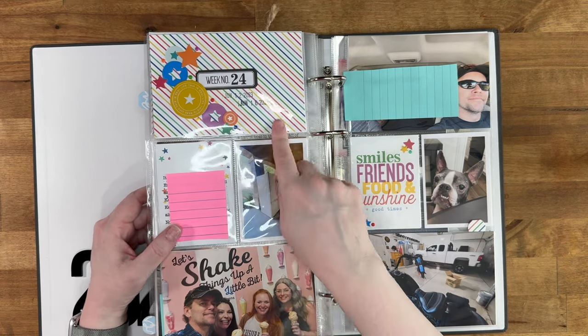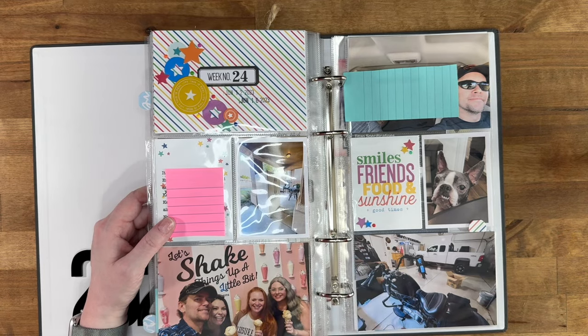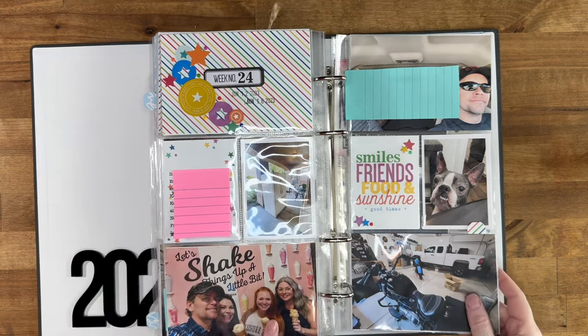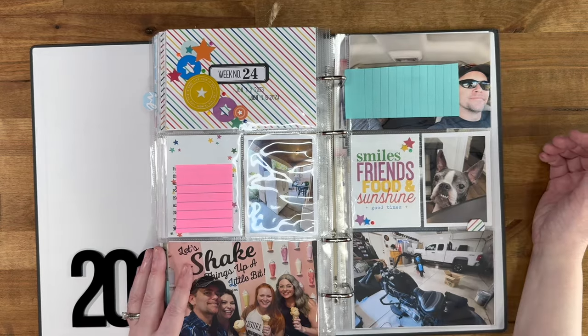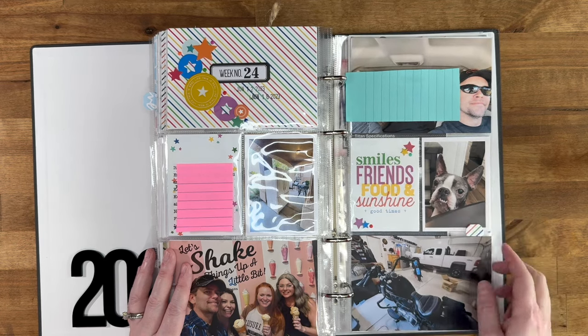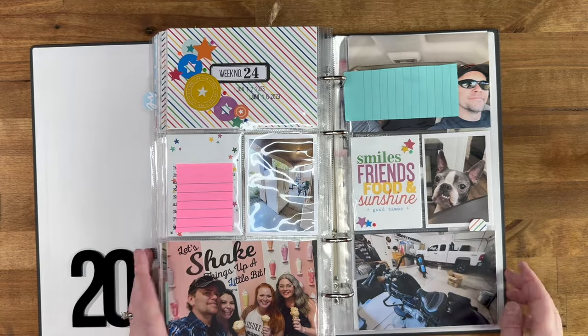Week twenty-four, we were giving our old fridge to our landscapers so it was sitting out on the porch — I just thought that was funny. We went and got ice cream with friends. Kevin was taking his friends to the airport and we were watching their dog. I think this was a thank-you from her for watching the dog, and Kevin was working in the garage.